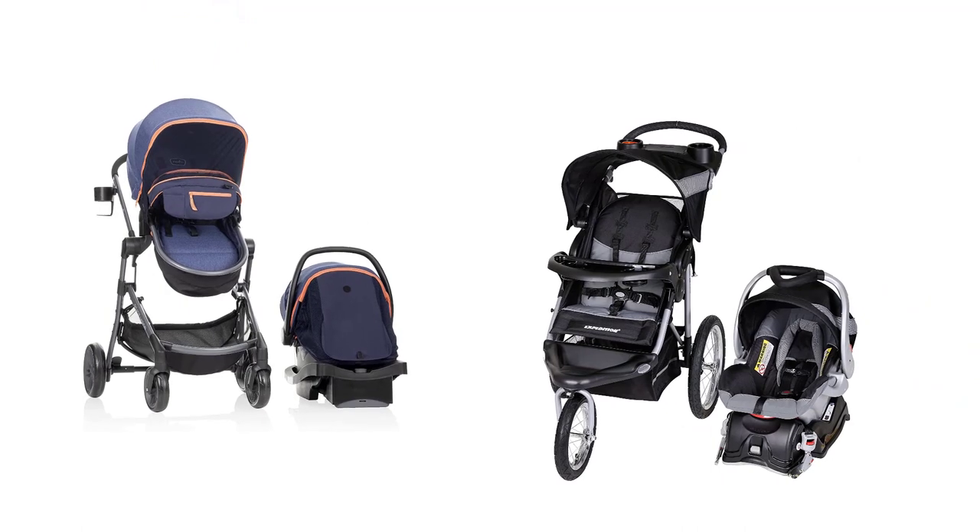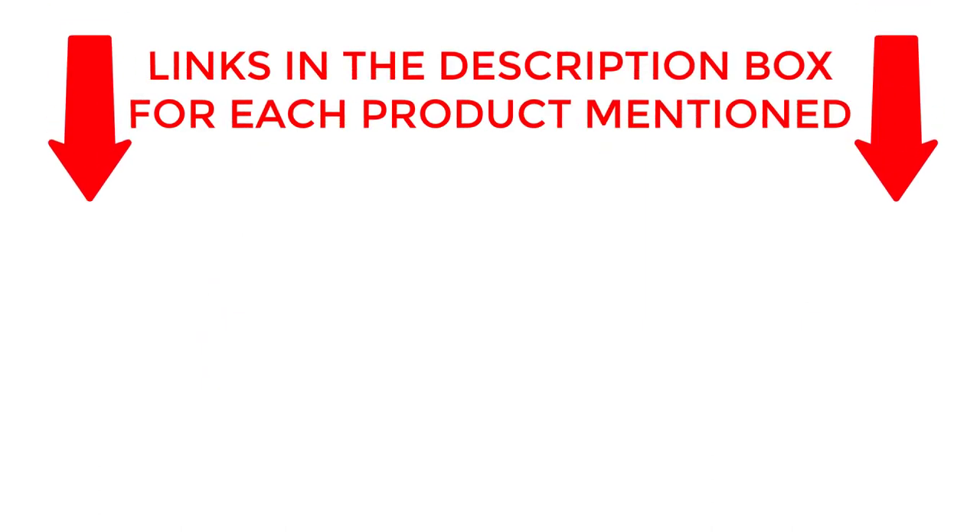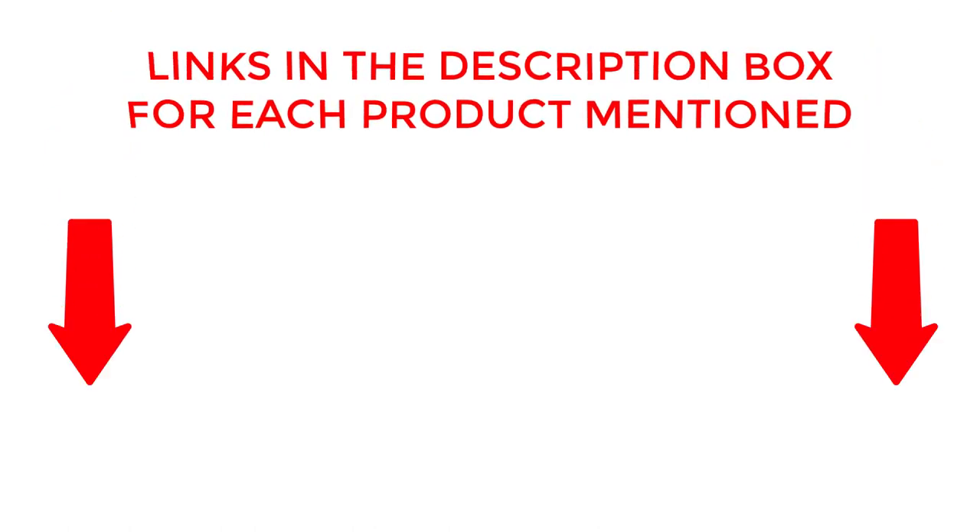So, whether you're planning a family vacation or a day out, let's find your perfect travel companion together. If you want to know about price and other information, be sure to check my description. So without any further delay, let's jump into the video.